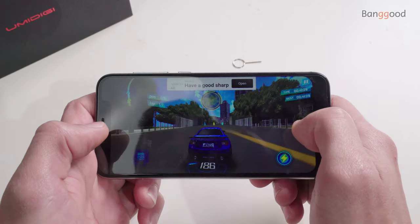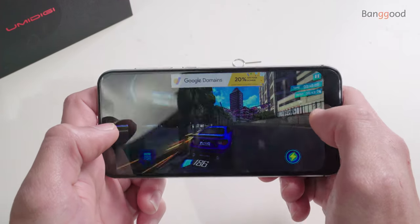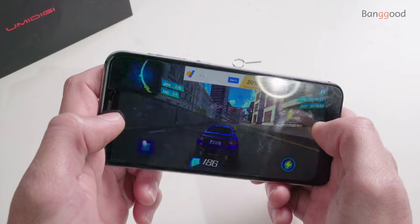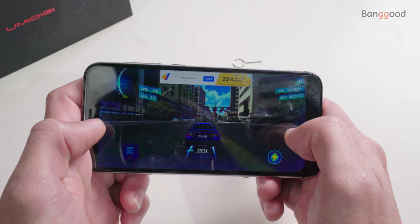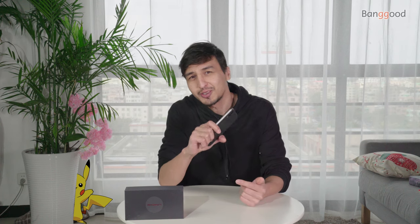Under the hood is a quad-core MediaTek MT6761 CPU along with a PowerVR GPU, 3 gigabytes of RAM, and 16 gigabytes of internal storage. It's not high-tech, but for the price, this one deserves your attention.